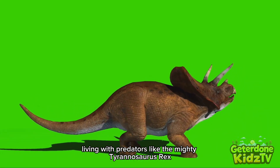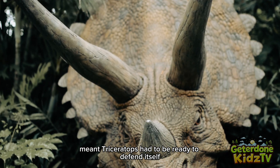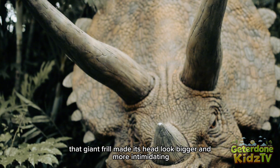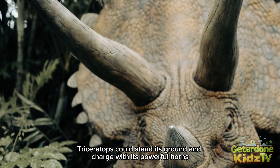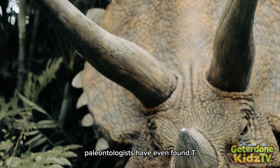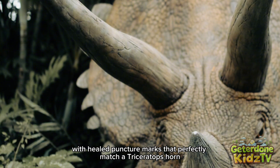Living with predators like the mighty Tyrannosaurus rex meant Triceratops had to be ready to defend itself. That giant frill made its head look bigger and more intimidating. If a T-Rex got too close, Triceratops could stand its ground and charge with its powerful horns. Paleontologists have even found T-Rex bones with healed puncture marks that perfectly match a Triceratops horn.